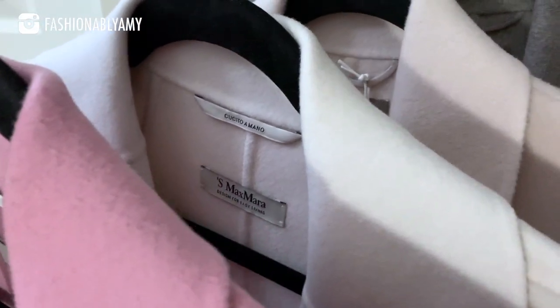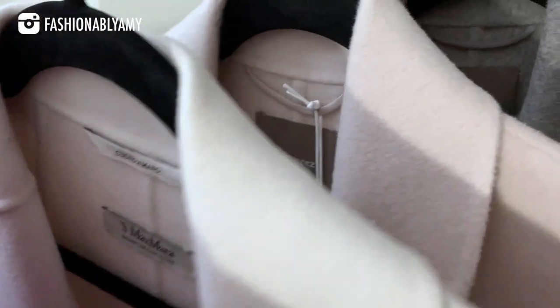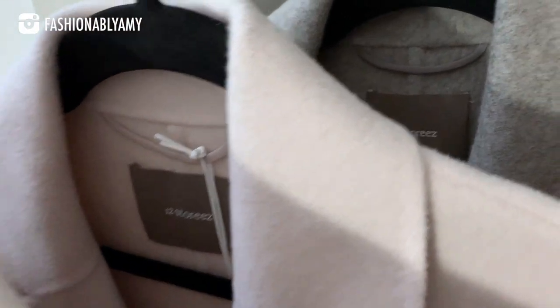I'm going to link to a previous styling haul where I shared a beautiful cashmere coat that I tried on, but it was way too large and overwhelming on my body. So I did exchange that, but as you can see, I also went a little ham and I bought a few more.